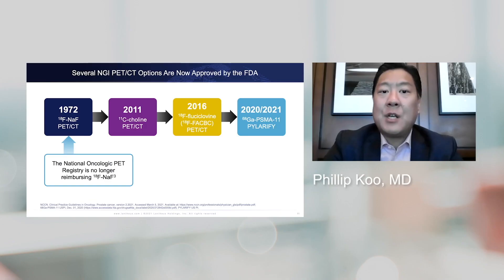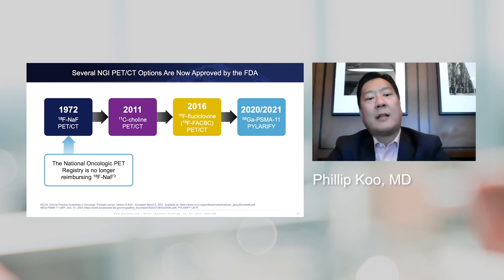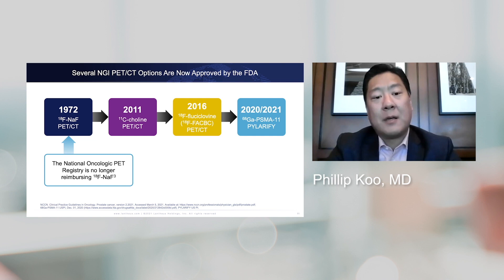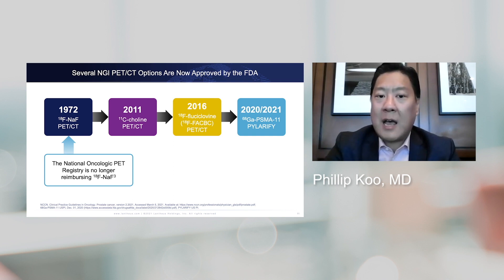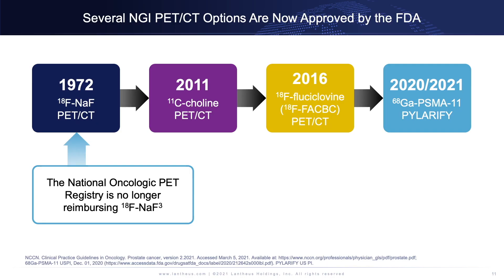Several NGI options are now approved by the FDA. It all started in 1972 with the FDA approval of sodium fluoride PET, which saw a resurgence about ten years ago but is dying down again, largely because it's no longer covered under the National Oncologic PET Registry. 2011 was a landmark year because C-11 choline was approved, but it was approved only at the Mayo Clinic, and given its short half-life, access was extremely limited.